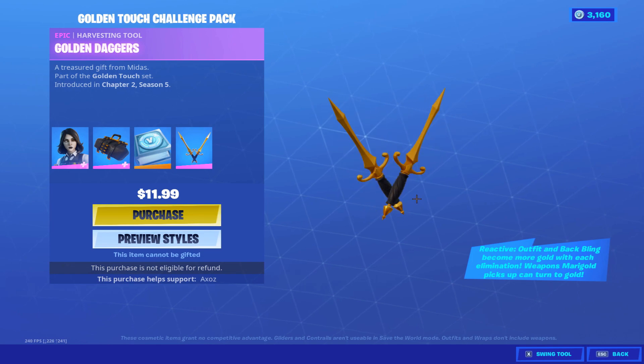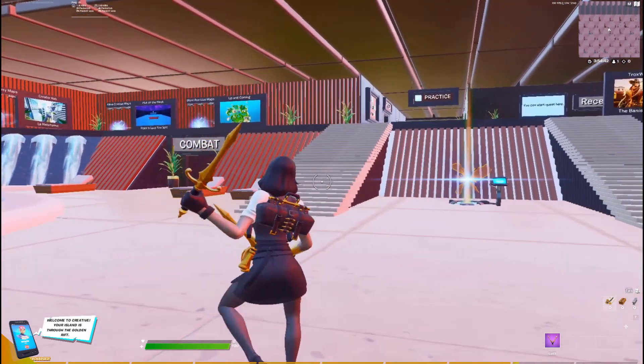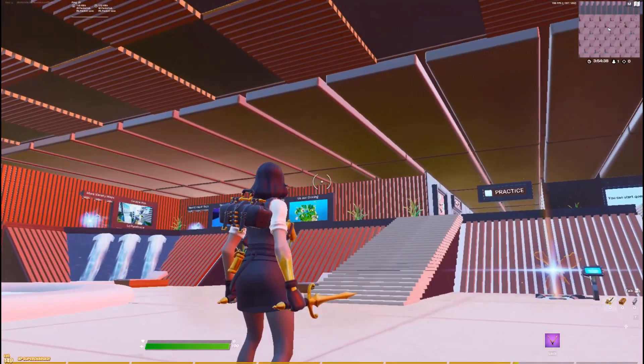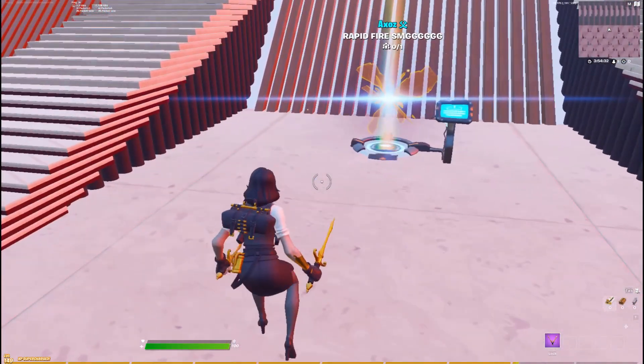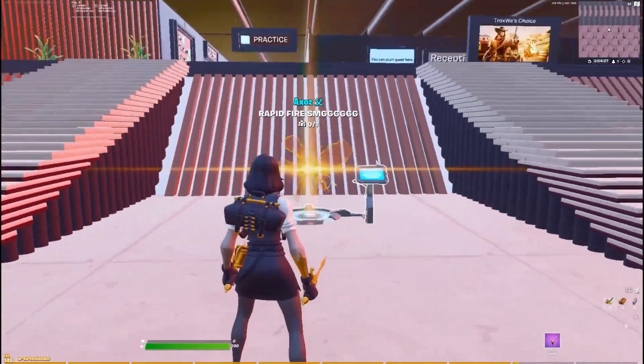Okay guys, so we just loaded in. I'm pretty sure we have the reactive style on. Oh, these pickaxes actually sound nice — they kind of look like mini daggers. Here's the sound test. They have a very sharp sound and the back bling looks nice too, it's a little bit big.